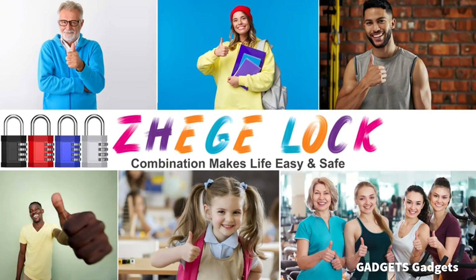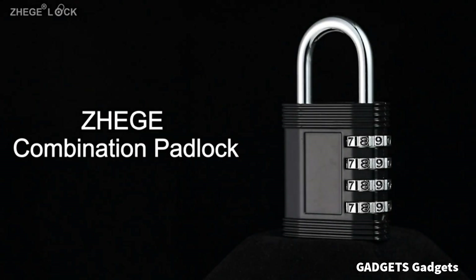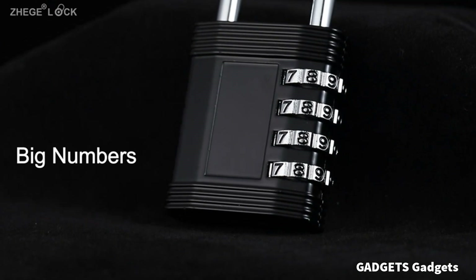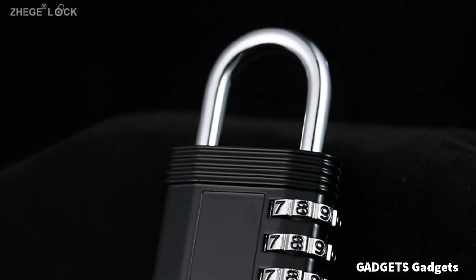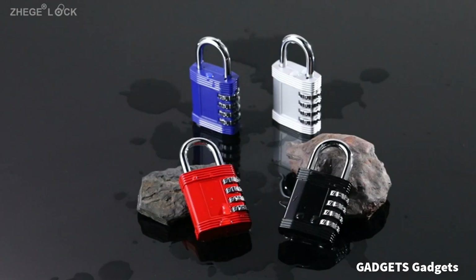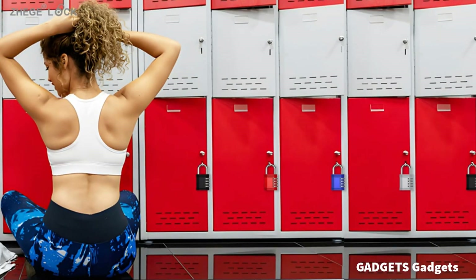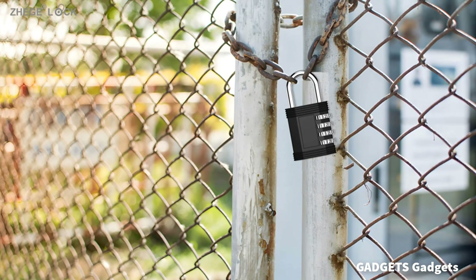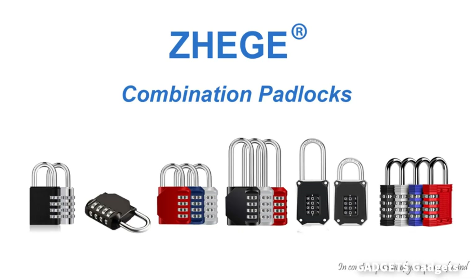The padlock combination is perfect for both indoor and outdoor uses, such as gym locker, school and employee locker, pantry, toolbox, gate and door hasp, garage, shed, fence, and general storage. Each ZEGE Outdoor Gym Locker Lock is well-designed to be the most durable digital lock on the market. The 4-number lock offers 10,000 unique combinations — 10 times harder to crack than a 3-digit lock, making it more reliable and safer.